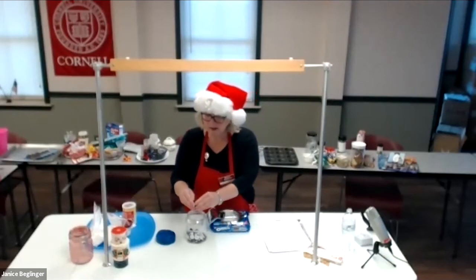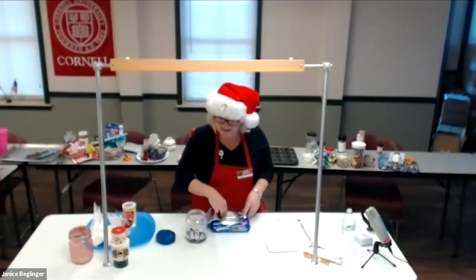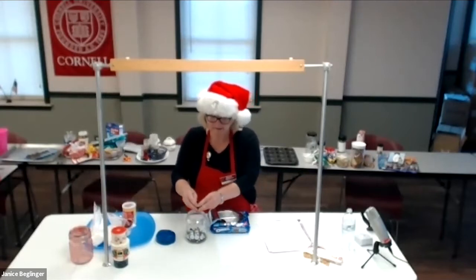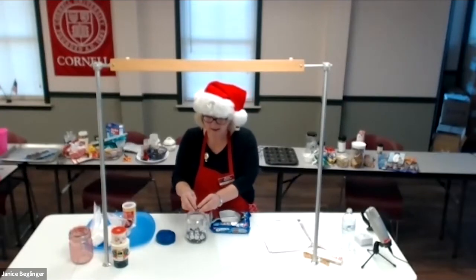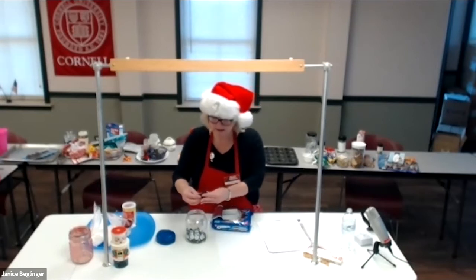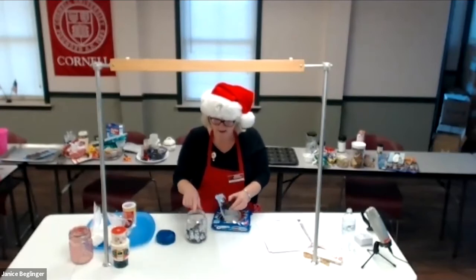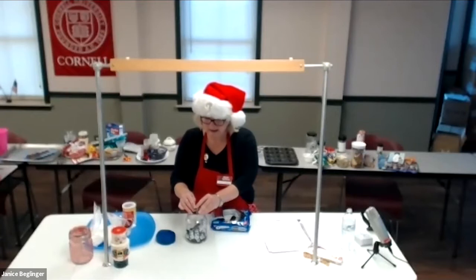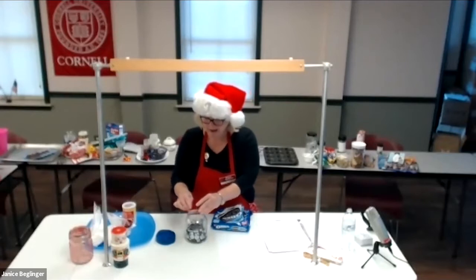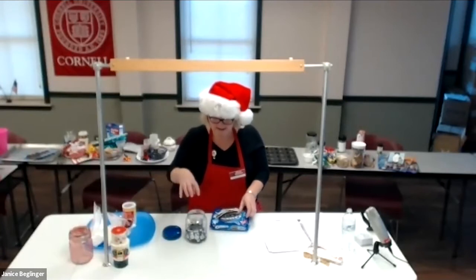This is a perfect gift if you have children or grandchildren who want to make something for Christmas. This jar — if you can't find one at a sale — you can find it at Dollar Tree, Dollar General, or Family Dollar. It's one with a flip top, and that works better than a regular sealing jar. You can also use mason jars.